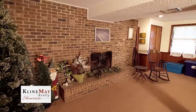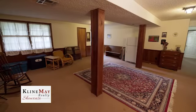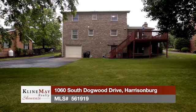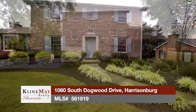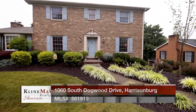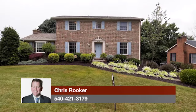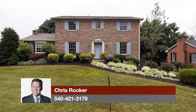The full walkout basement includes a spacious rec room with a large brick wood-burning fireplace, a workshop, and a storage area. A single-car garage completes the basement level. This is a rare opportunity to purchase a home with over 3,000 square feet located minutes from parks and downtown Harrisonburg, ideal for both formal and casual entertaining. For more information or to tour this property, call Chris Rooker today.